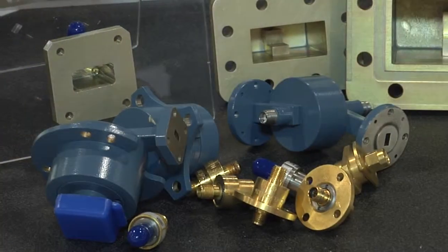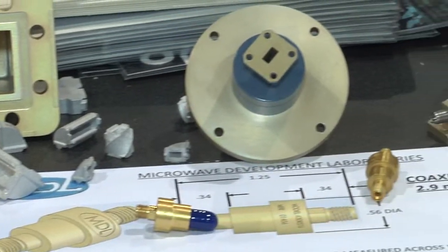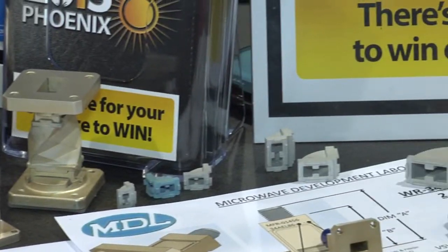We're particularly known for our wide range of microwave castings, and at this show we are introducing some new castings in Ridge Guide. That includes bends from WRD 180 all the way down to WRD 450. So that's a new product line that we're showing at the show this year.